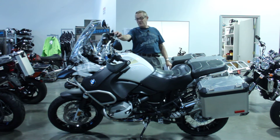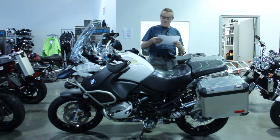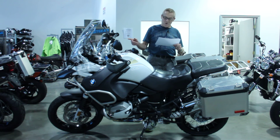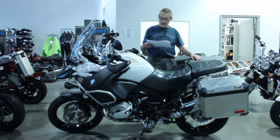The bike is nicely equipped. It's got the factory options of the ESA suspension, the heated hand grips, the LED running lights, chrome exhaust, onboard computer. It does have the Enduro transmission, and the bag mounts with the big BMW side cases.